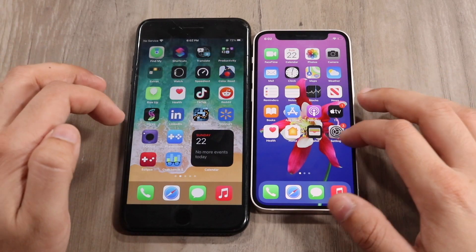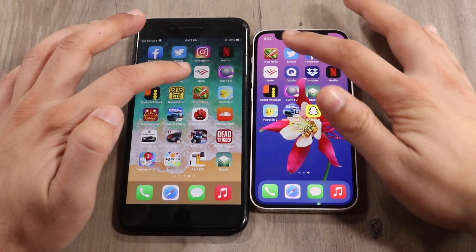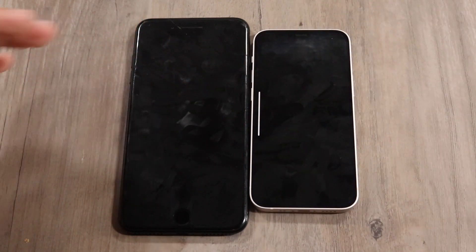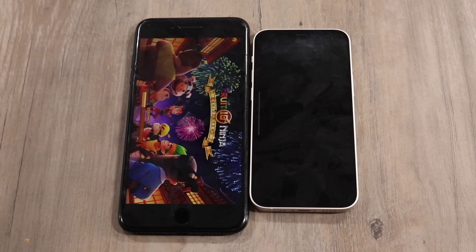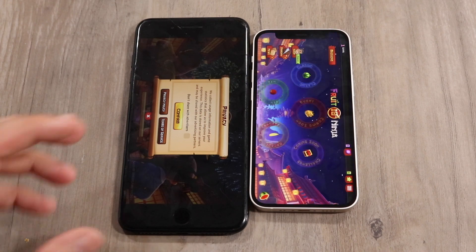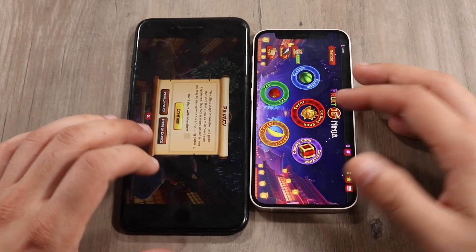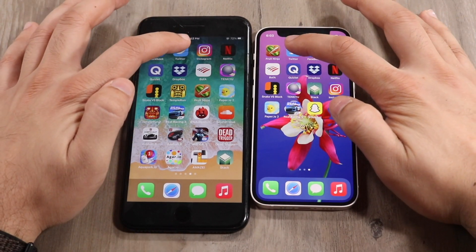Let's start loading up a bunch of other apps. Fruit Ninja — three two one — I don't know why that happened, but the 7 Plus is looking pretty promising. The 12 mini is a little bit slower here. The 7 Plus was able to load that up faster than the 12 mini. Could it be that the 7 Plus is actually faster?